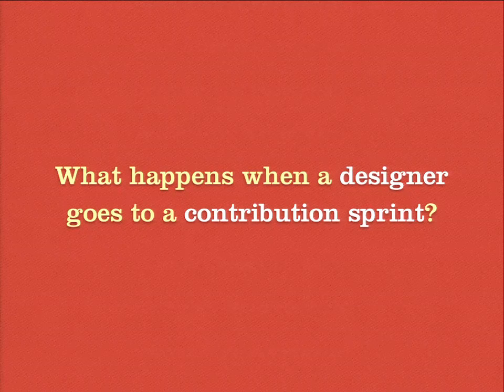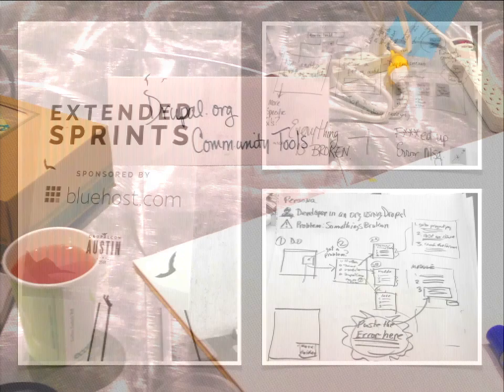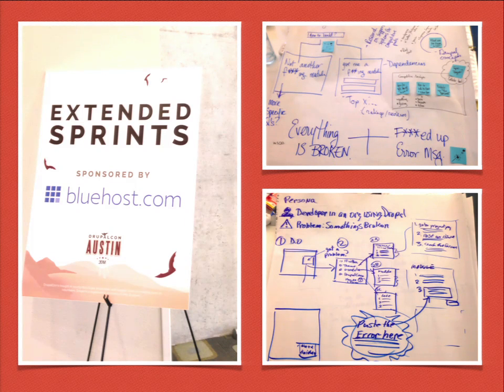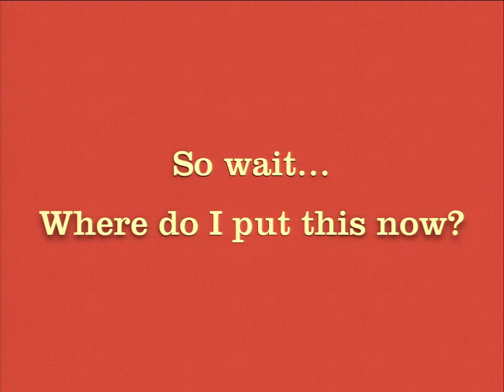One of the things I did — I've been going to contribution sprints for quite a while — at the last contribution sprint at DrupalCon Austin, a couple things happened. First, I tried to start a community tools sprint, and it turned into a sort of ad hoc research brainstorming study. I'm working with a bunch of different people in the community, pulling people from the hallways, with whiteboards, post-it notes, and markers. We're figuring out all of these problems — what is it that people are searching for, why do people come to D.O., what are they looking for when they're trying to get stuff done? And then — where the hell do I put it?